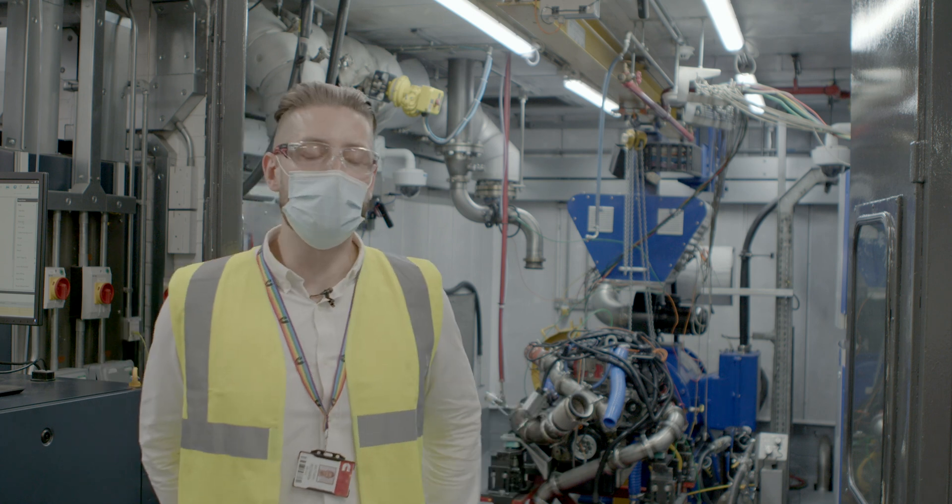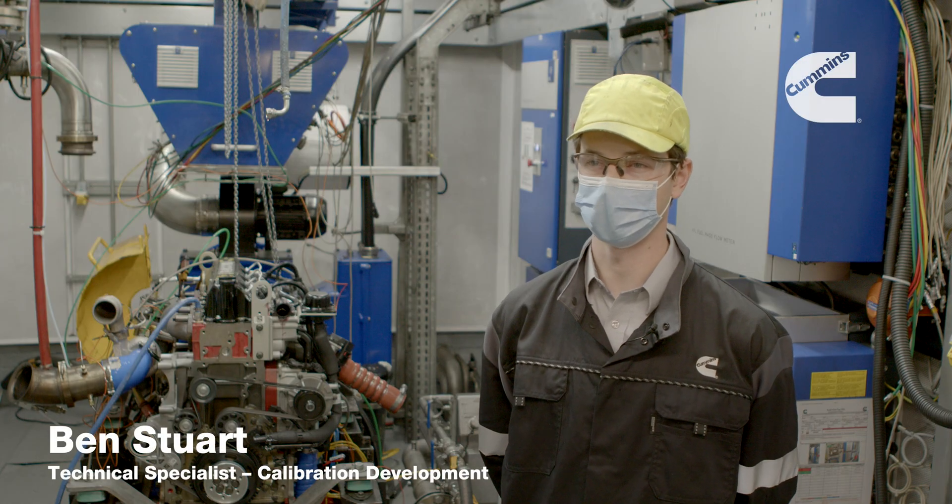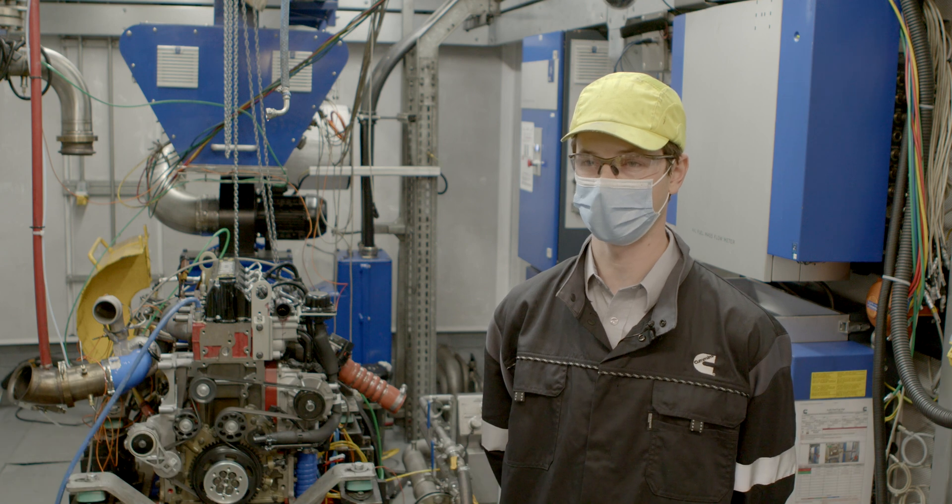Here you can see one of the projects we've been working on for the last year, testing and developing one of our engines with PACA. My name is Ben Stewart. I'm a Combustion Performance and Emissions Technical Specialist and the System Performance and Integration lead.